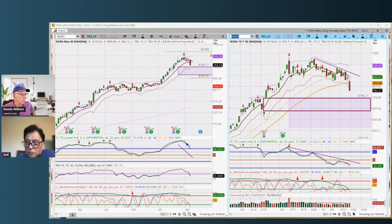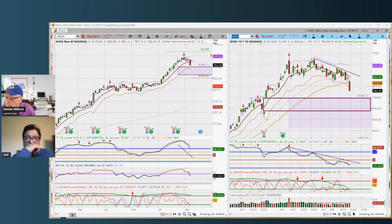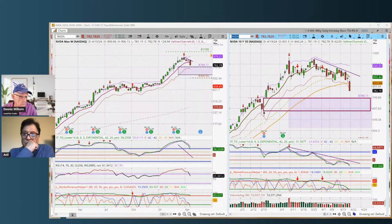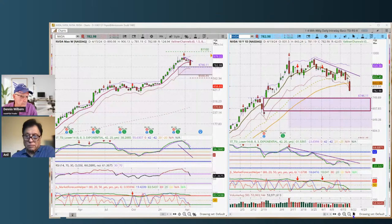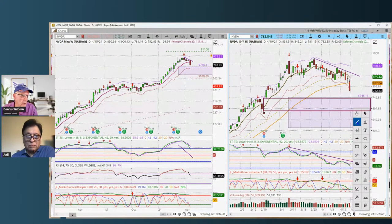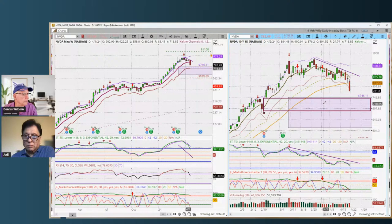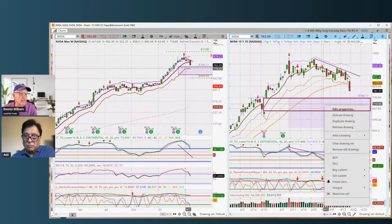Looking at the weekly chart, when momentum has shifted to the downside I want to see what it's done in the past. Nvidia, like everything else, is seeing its biggest weekly sell-off in years. The middle of the gap is about 718-720, and that's a level worth watching.